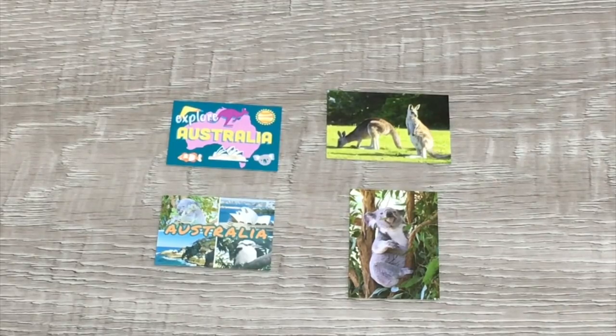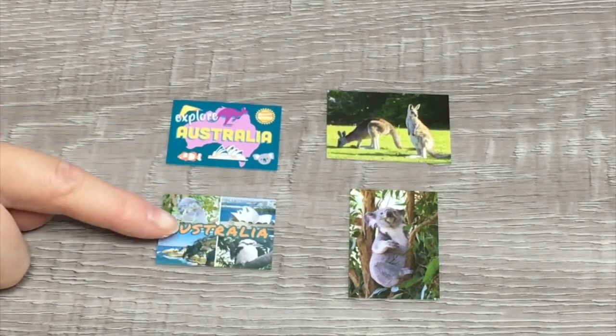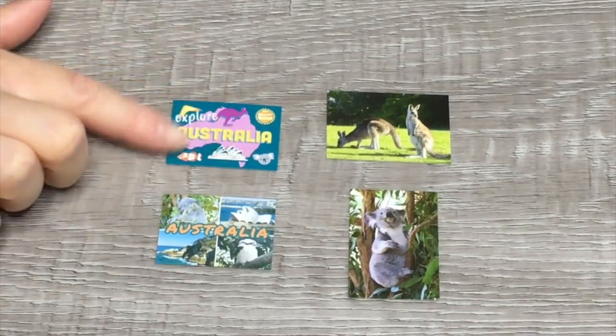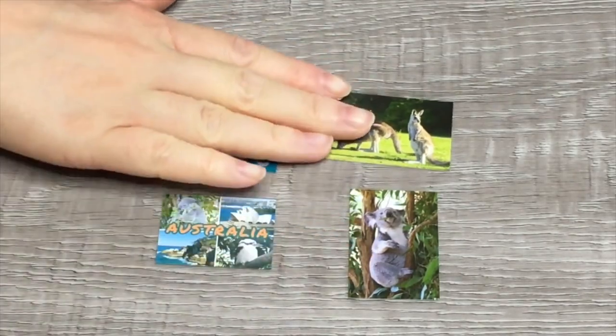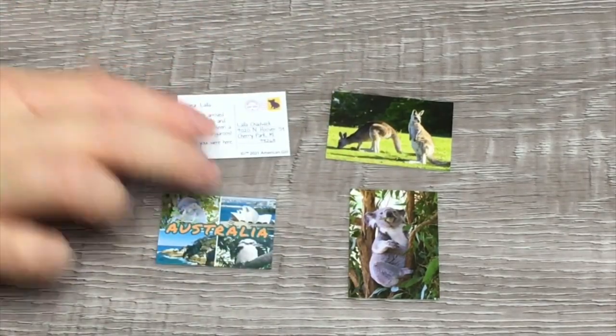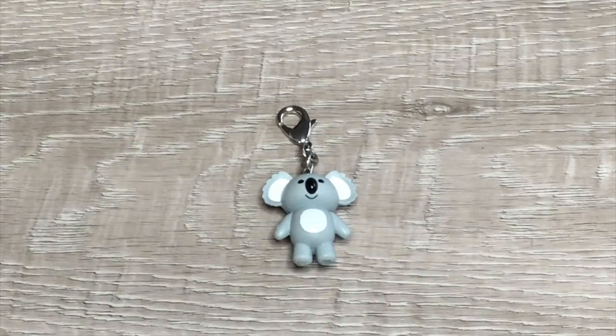The set also comes with two photos and two postcards. The two postcards say Australia on the front — one features different landmarks and animals while the other features a map of Australia with different landmarks. There are also two photos — there are some kangaroos and there's a koala. If you take a look at the other side of the postcard there's writing and they're both addressed to her friend Layla. My favorite item in the set would definitely have to be the koala keychain — it is so adorable.